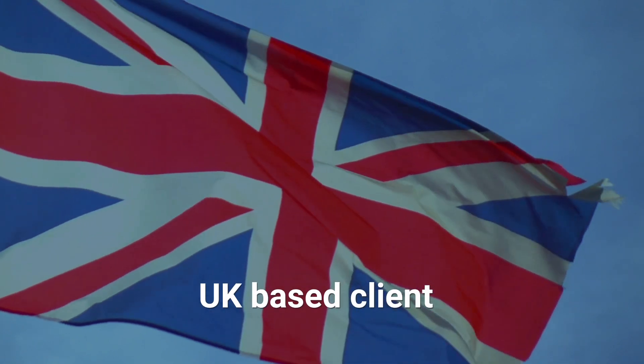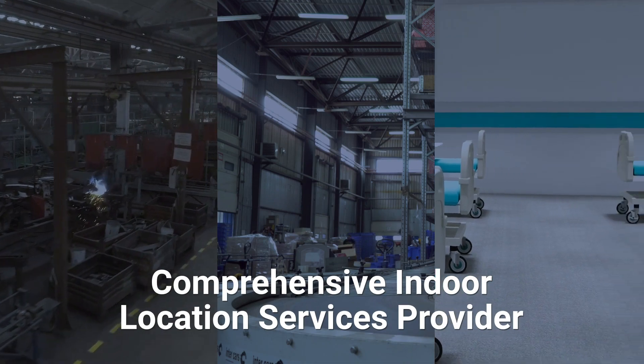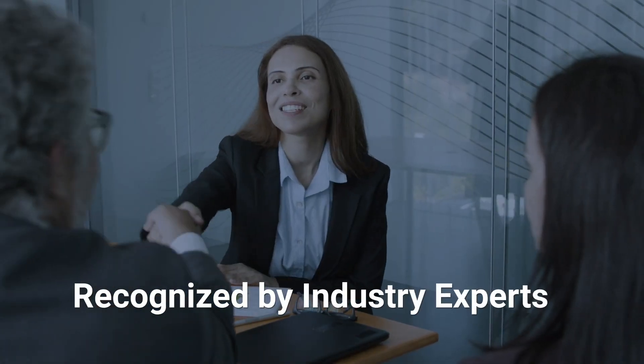We connected with a UK-based client who provides comprehensive indoor location services for an array of industries and is recognized by industry experts.